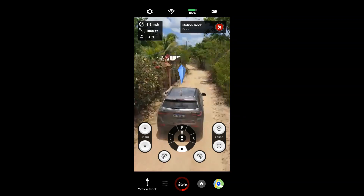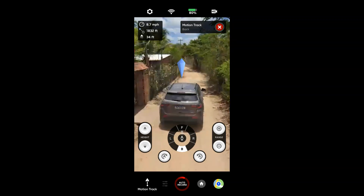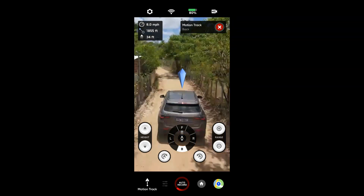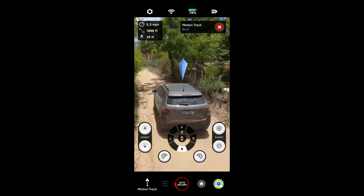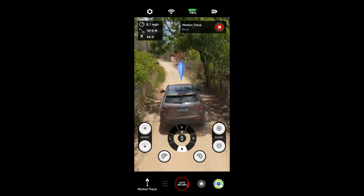Meu Deus do céu, vai passando por baixo de tudo — fios. Aqui os galinhos são pequenos, a estradinha é bem estreitinha e os galinhos bem pequenos. Passou de boa, vai passando de boa.